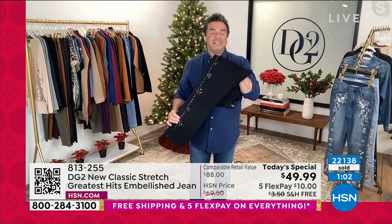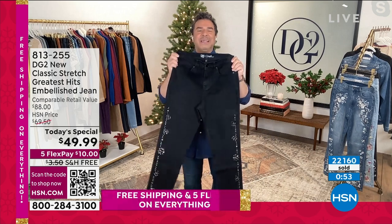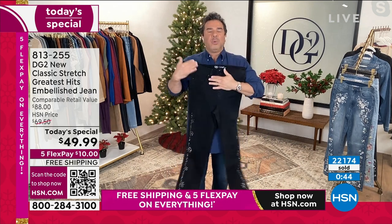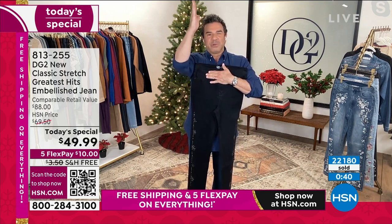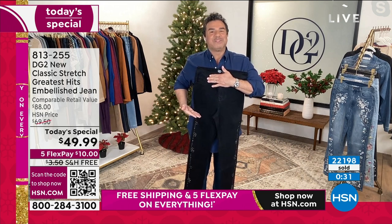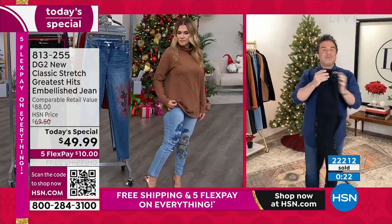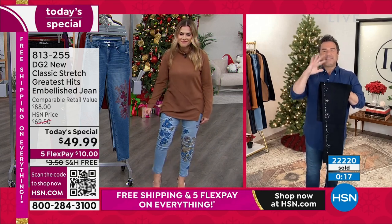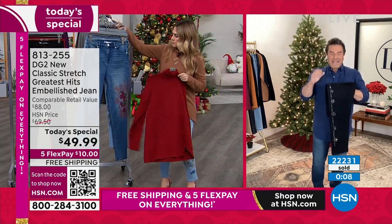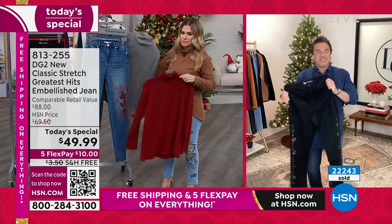I want to start the last couple minutes with the jean that Diane chose to wear last night — she chose the black. When we do a black jean at DG2, we do a beautiful dark, opaque black. The embellishment starts just below the hip, creating that long vertical line. If you're choosing the sweater Diane designed to go back to the today's special, it stops right where the embellishment begins. These are super cute with a suede boot or a sneaker. They're not just a holiday jean — they're really designed to be worn 365 days.